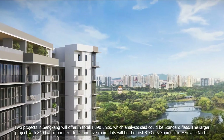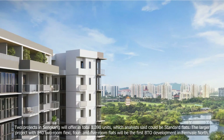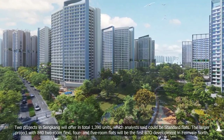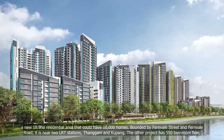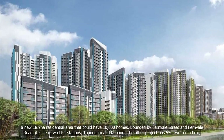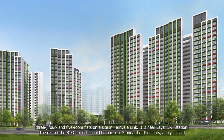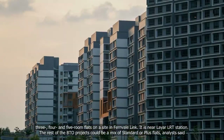Two projects in Sengkang will offer a total of 1,390 units, which analysts said could be standard flats. The larger project, with 842 two-room flexi, four- and five-room flats, will be the first BTO development in Fernvale North, a new 18.9-hectare residential area that could have 10,000 homes. Bounded by Fernvale Street and Fernvale Road, it is near two LRT stations, Thanggam and Kupang. The other project has 550 two-room flexi, three-, four- and five-room flats on a site in Fernvale Link, near Layar LRT station.